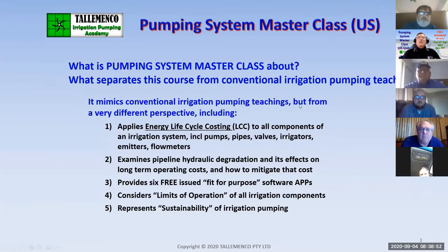What is Pumping System Masterclass, and what separates this course from conventional irrigation pumping teaching? In some ways it mimics conventional teaching, but it comes from a completely different perspective — a total energy life cycle costing perspective. We look at the life cycle costing of all components in an irrigation system, not just the pump. It examines pipeline hydraulics degradation and the effects on long-term operating cost and how to mitigate that cost.